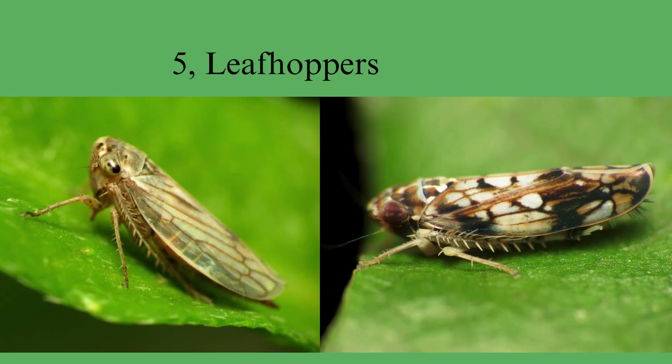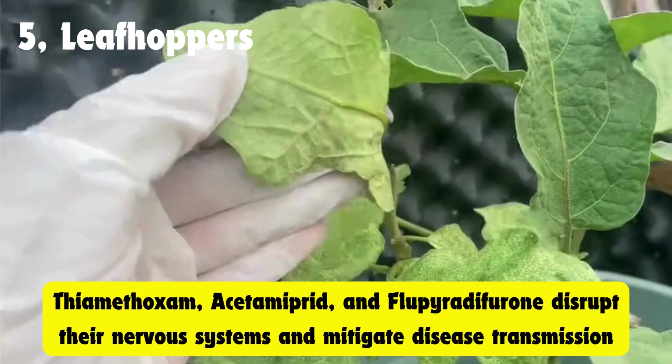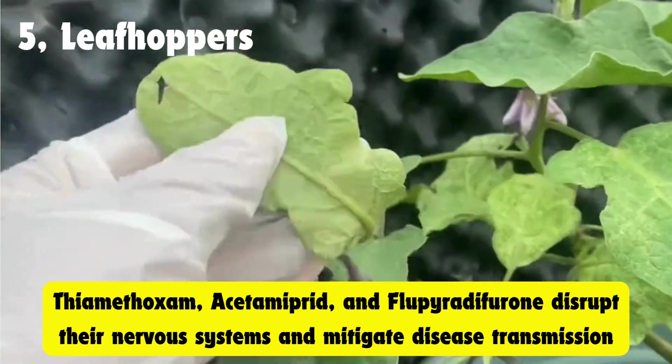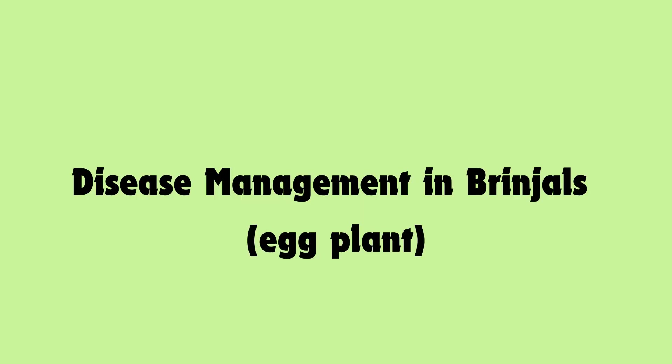Leafhoppers: these small green insects suck plant sap and transmit diseases like bacterial wilt, causing leaf yellowing and curling. Thiamethoxam, acetamiprid, and flupyradifurone disrupt their nervous systems and mitigate disease transmission.